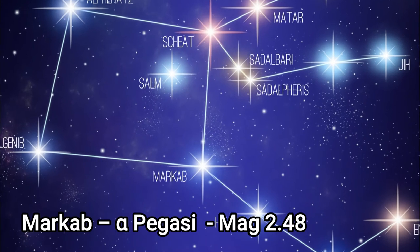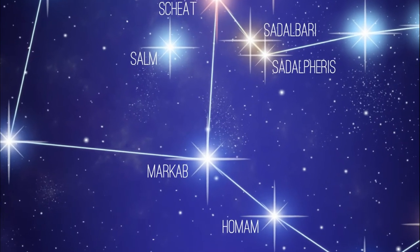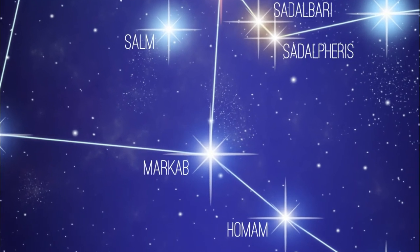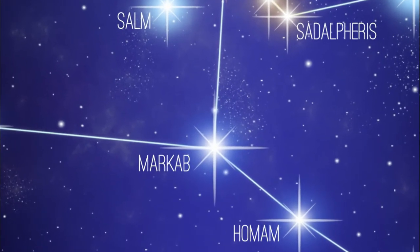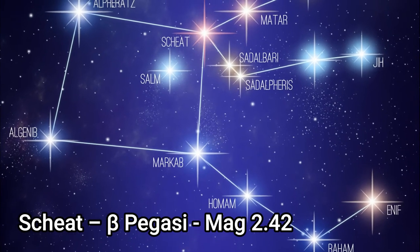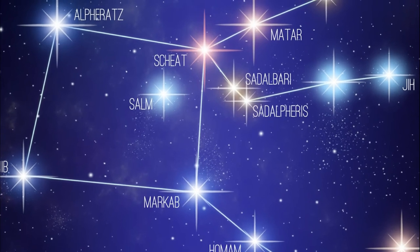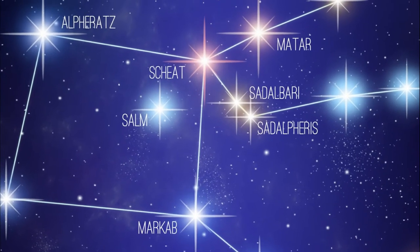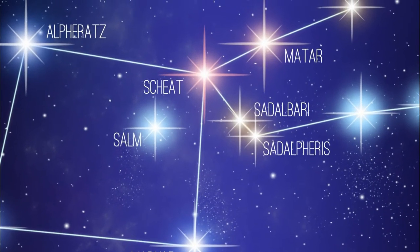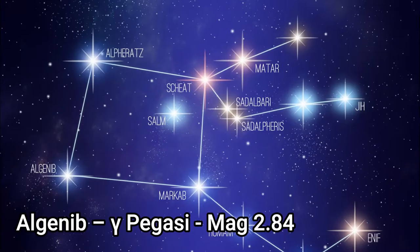The other three stars in the Great Square are Markab, Sheat, and Algenib. Markab, Alpha Pegasi, is a giant with an apparent magnitude of 2.48 and it's about 133 light years away, with a radius about five times that of the Sun. Sheat, or Beta Pegasi, is the second brightest star in the constellation, about 1,500 times more luminous than our Sun, with an apparent magnitude of 2.42 and about 196 light years away.